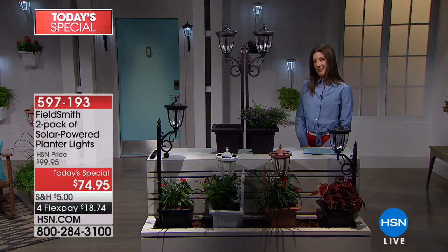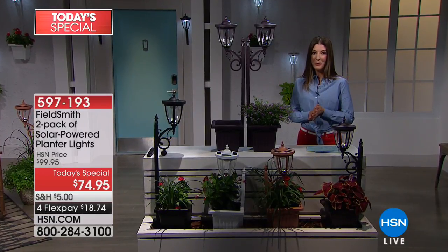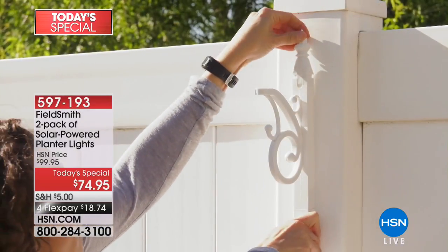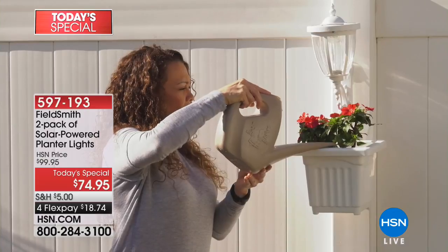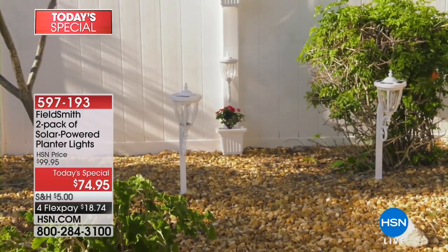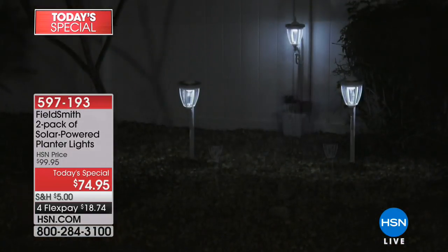If you check out any of the outdoor living magazines, the outdoors is the new indoors — everyone's decorating their outdoor spaces. We have a perfect solution and a fabulous duo as today's special. From Fieldsmith, an exclusive HSN configuration: a two-pack of solar-powered planter lights. Today's special price is $74.95, with flexible payments. Imagine decorating with beautiful outdoor lighting without electricity, without wiring, without a timely installation process, and you can leave them outdoors rain, sleet, or snow.